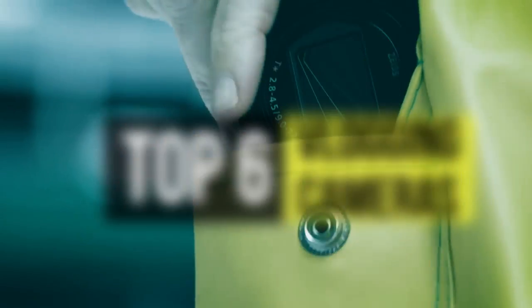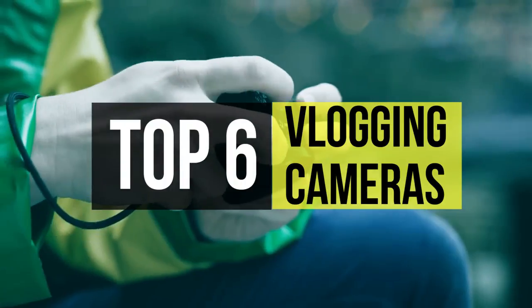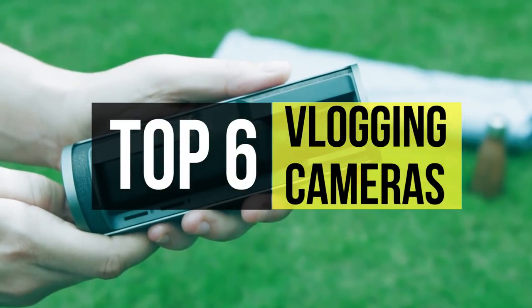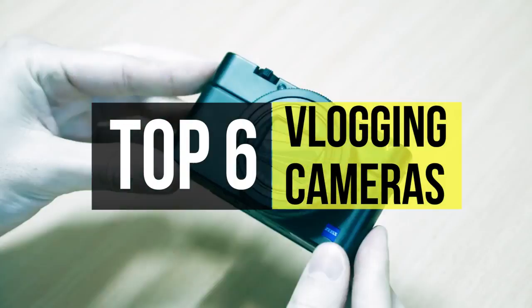Picking the best camera for vlogging is a bit more difficult than just picking a stills camera with great video quality. Factors like mic input, screen articulation, and connectivity can all make a huge difference. Which is why in today's video, we're going to show you some of the best cameras which we think will be performing the best this year.